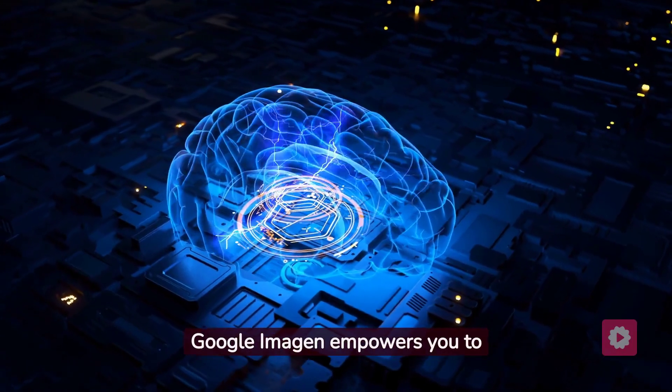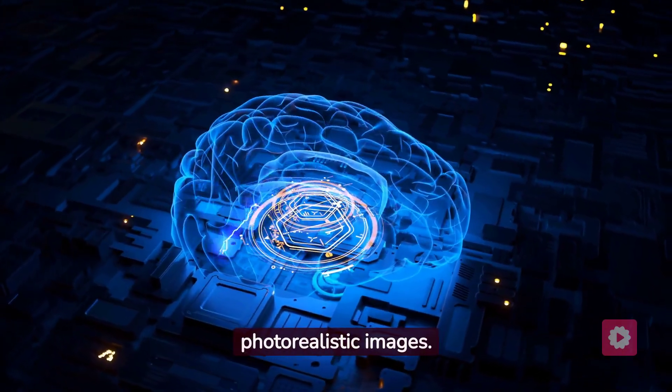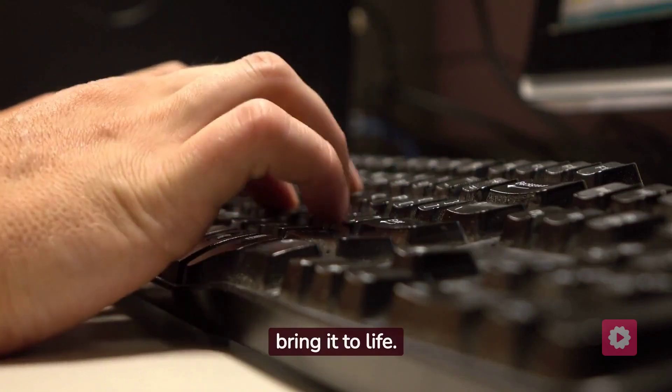Google Imagen empowers you to transform textual prompts into captivating, photorealistic images. Describe the image you envision using your words, and Google Imagen will strive to bring it to life.